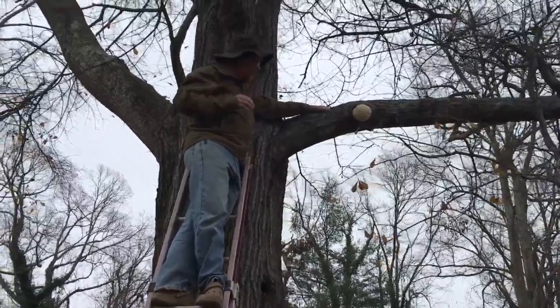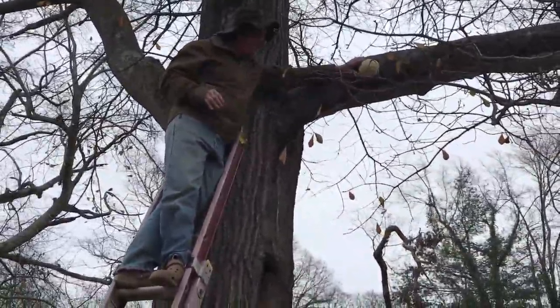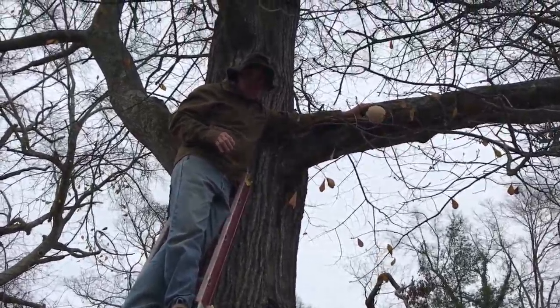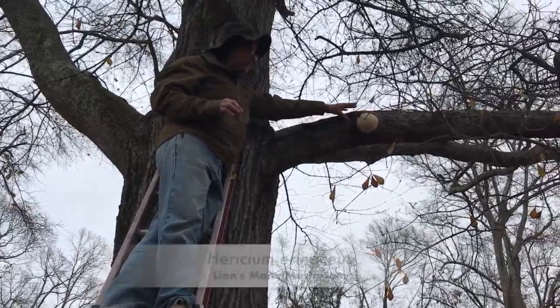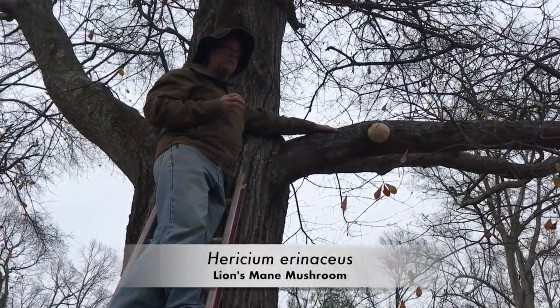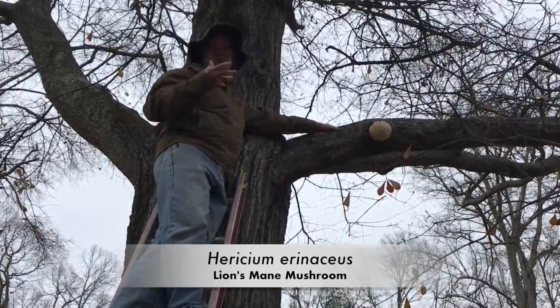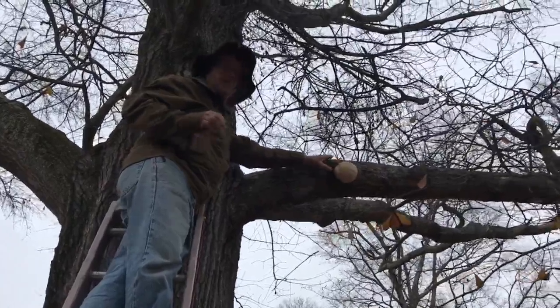We're here because we discovered that right here in our yard is a mushroom. This is a very young Hericium — this is a lion's mane — which is extremely edible and very sought after, considered to be a delicious, extraordinary mushroom. It's pretty smooth right now, which means it's young.